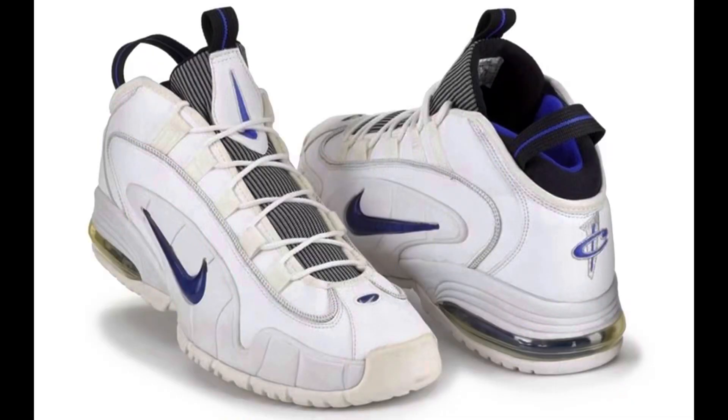The 2022 version is the very first re-release of the Home colorway. We have not seen this colorway ever released since 1995. I'm not sure why, because there have been an abundance of Air Penny One colorways, so I don't understand why this one took so long to re-release.